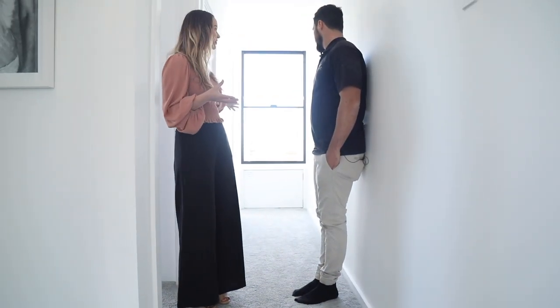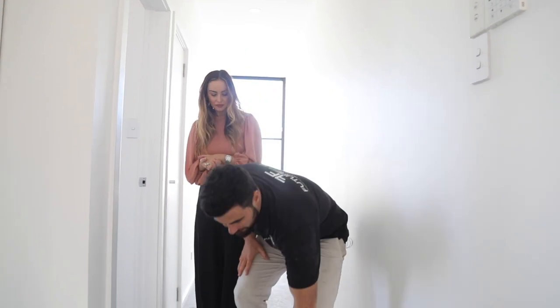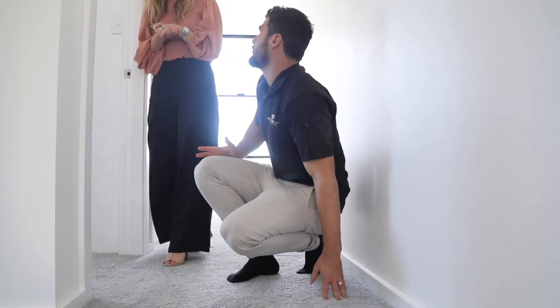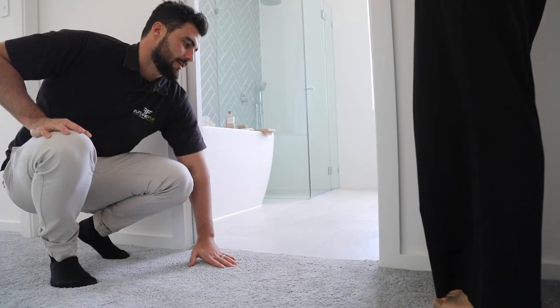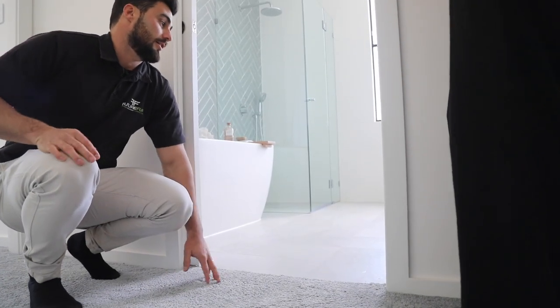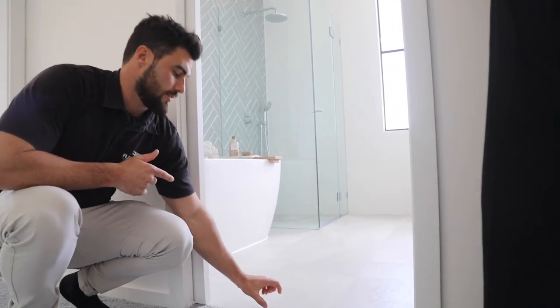This is probably important to talk about — the storage we have here. How useful is that? You've got a little hidden storage under there. This carpet is a little bit of an upgrade but not too expensive — probably an extra $10 a meter.